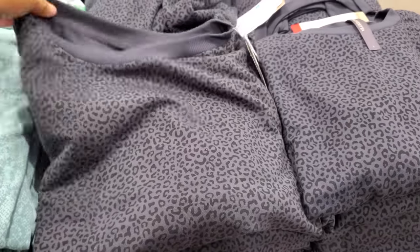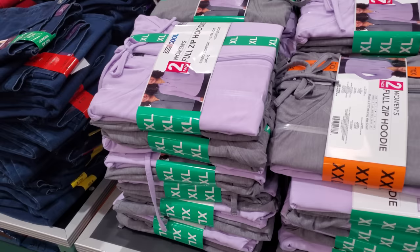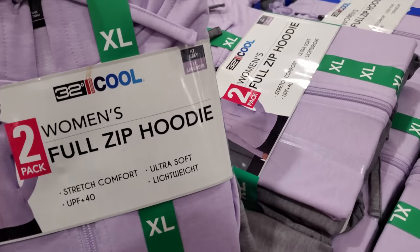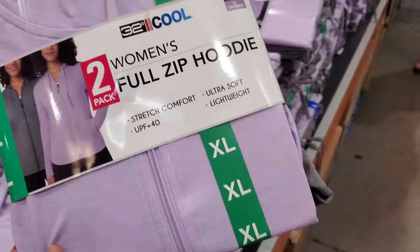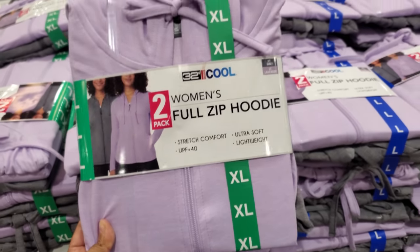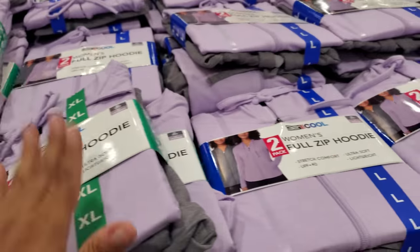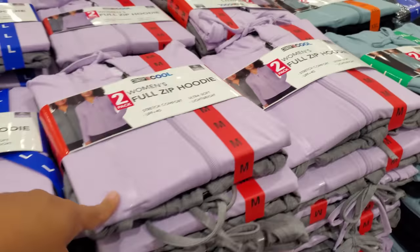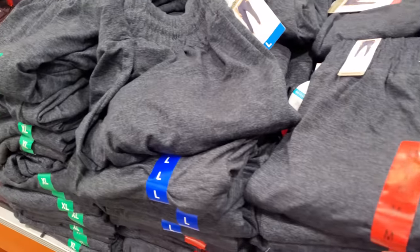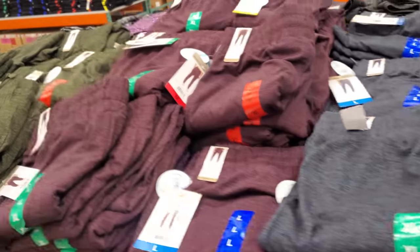These are actually really thin. $15 — your limit is $10, and this one expires on the 5th, and of course you get two. Great for going back to school — you know how they're always cold in a classroom. Really, really lightweight. So they have lavender, gray, black. Ladies Lightweight Jogger $15 and it also comes in a multiple.